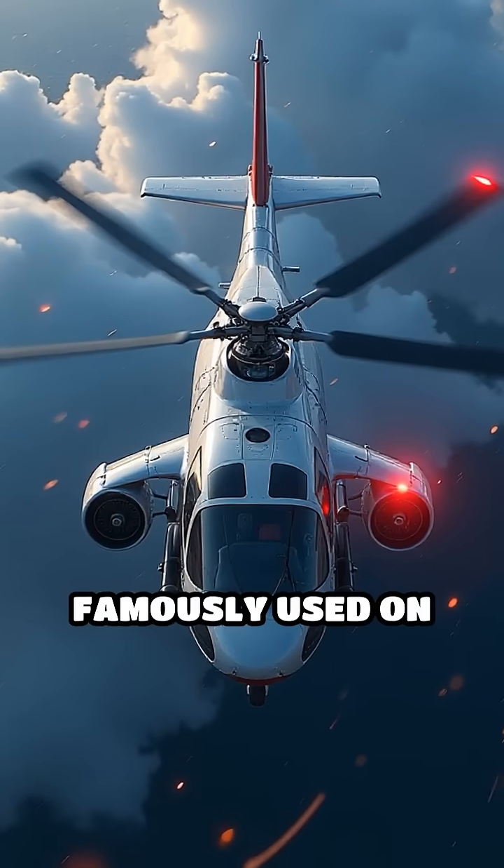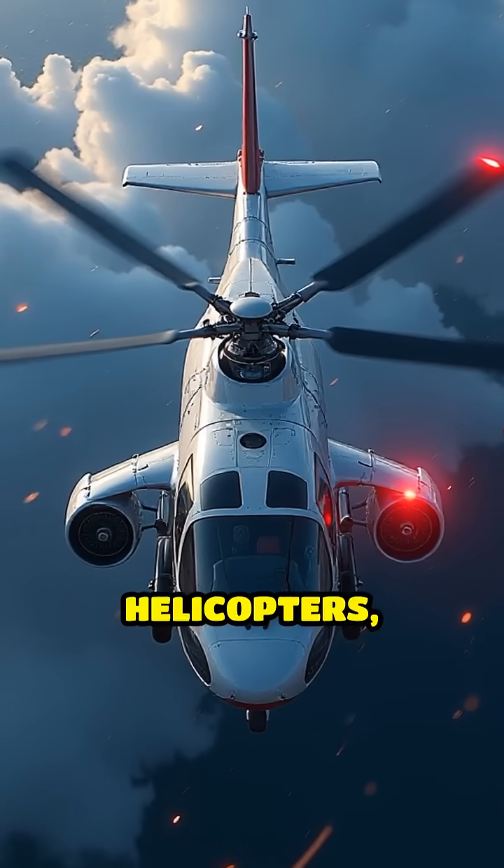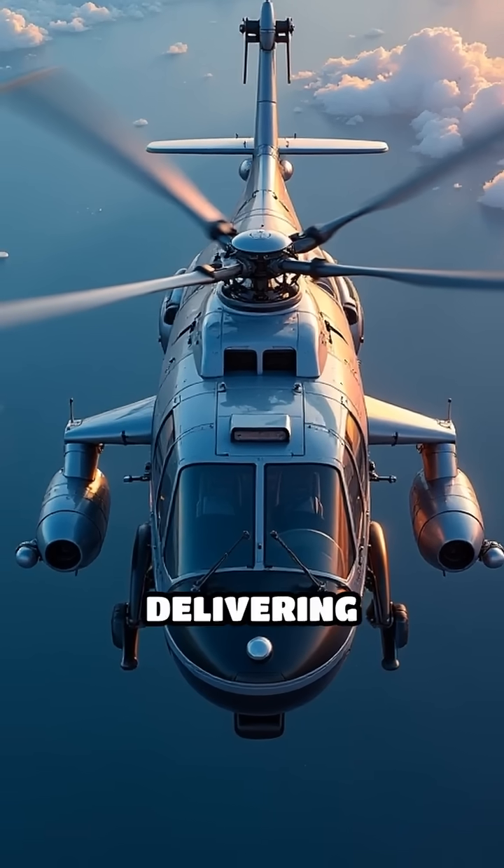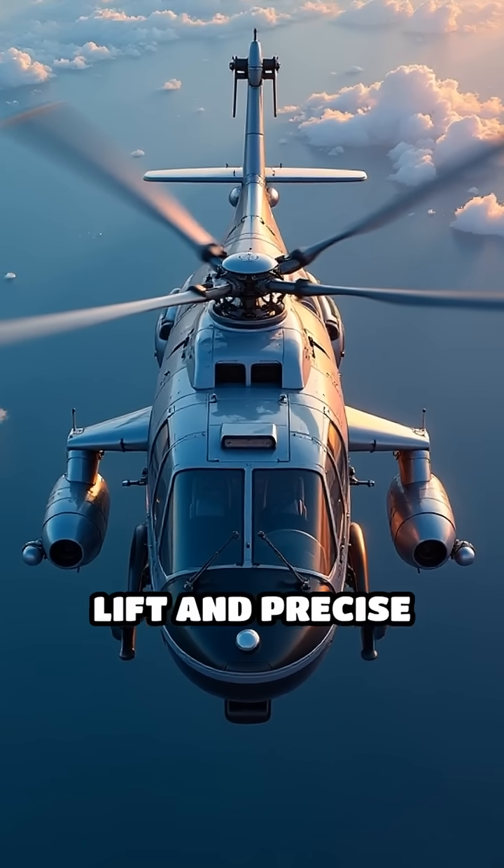Coaxial rotors, famously used on Russian Kamov helicopters, stacked two rotors on the same axis spinning in opposite directions, delivering superior lift and precise control.